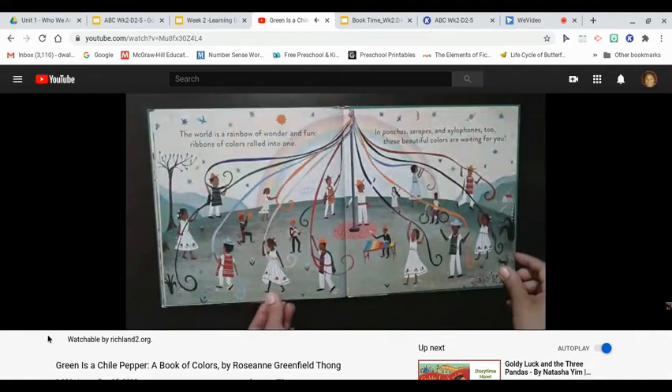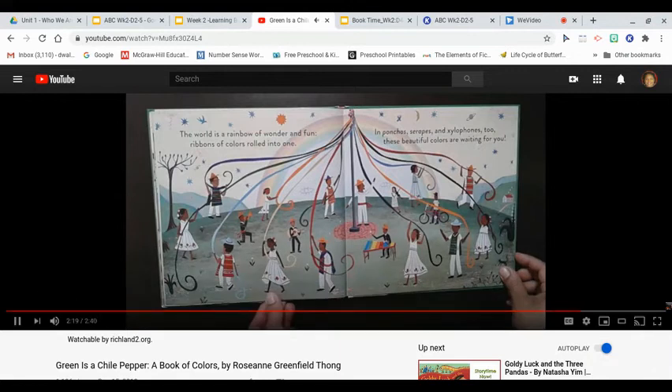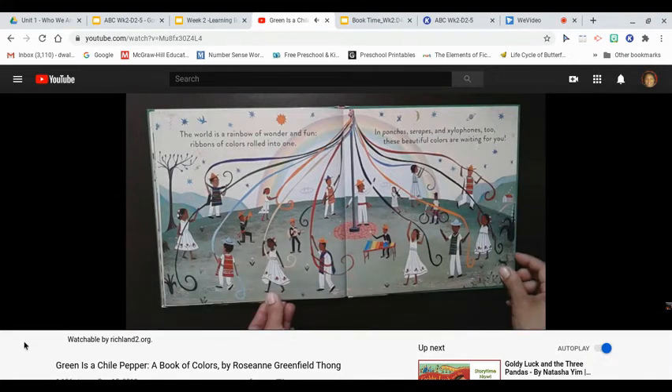The world is a rainbow of wonder and fun. Ribbons of colors rolled into one. In ponchos, serapes, and xylophones, too. These beautiful colors are waiting for you. The end.